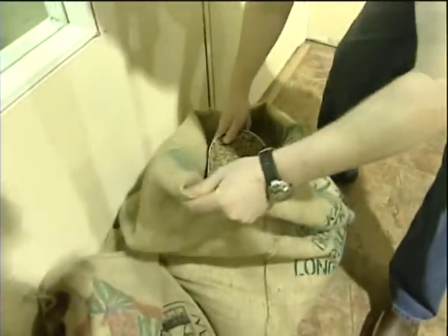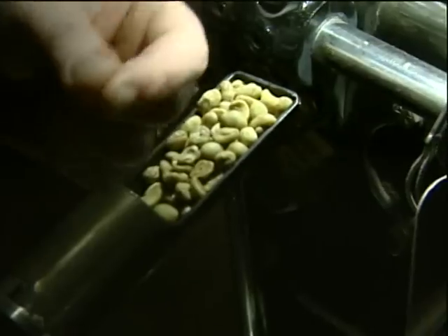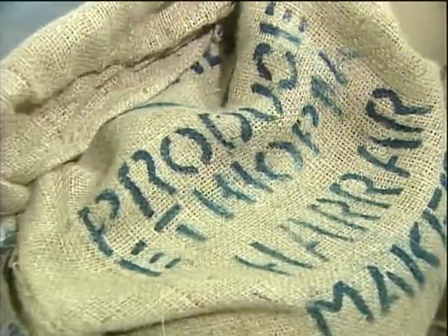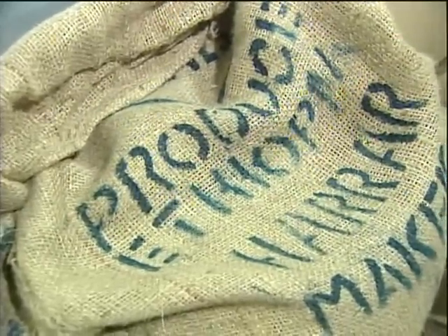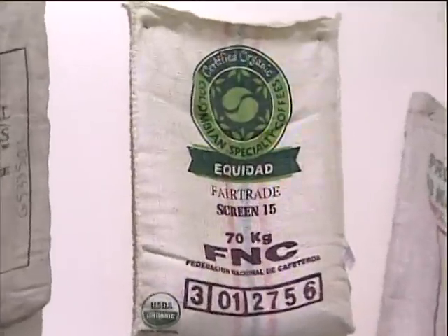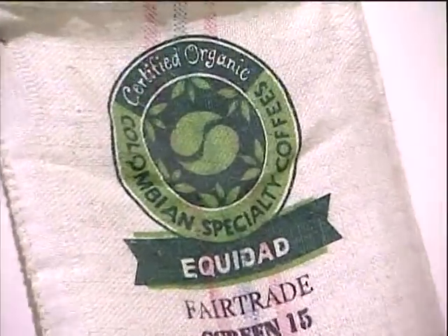Coffee is much like wine in that there is a terroir characteristic to coffee. Brazilians tend to be nutty, with a little bit of chocolatey flavors and vanilla. Harars are Ethiopian coffees — blueberries, citrus, spice notes, some jasmine. Sumatra is earthy, winey, with some dark fruits in it.